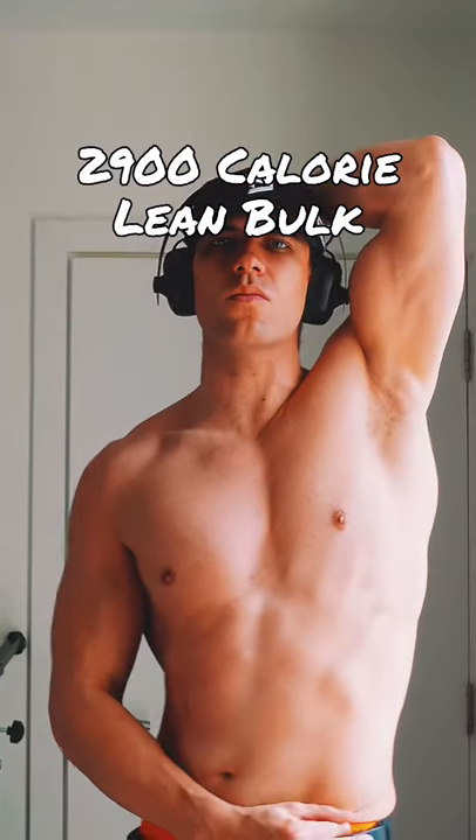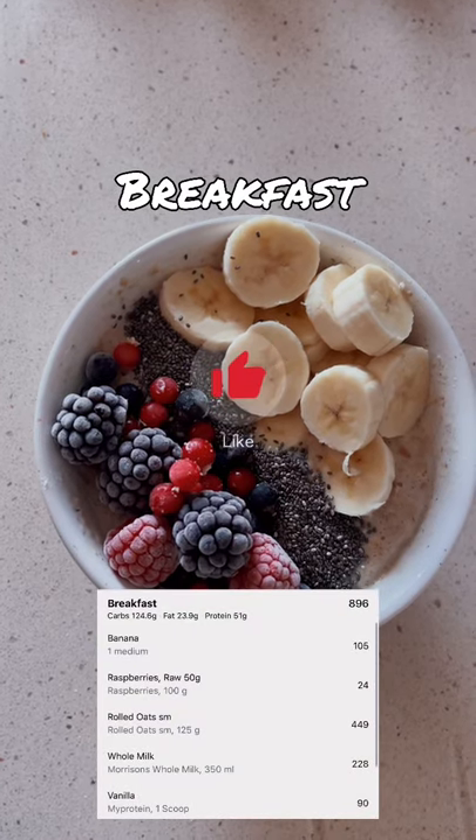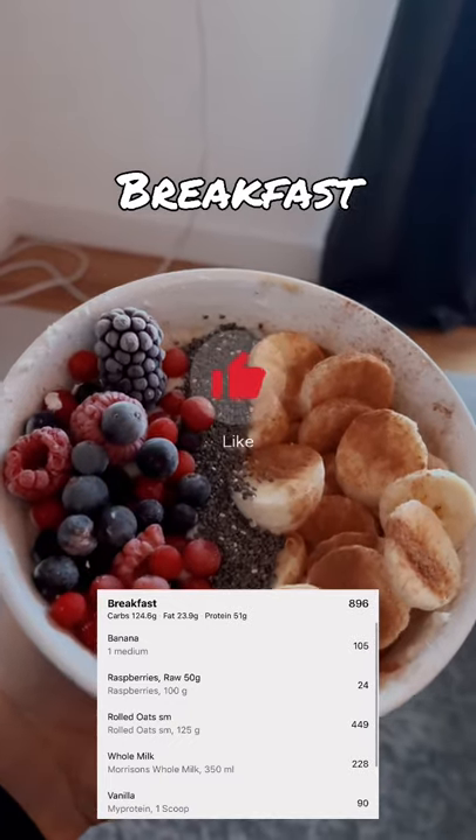Here is a full day of eating whilst I'm doing a lean bulk. I start my day off with rolled oats, some milk, vanilla protein powder, bananas, frozen berries, and some chia seeds as well.